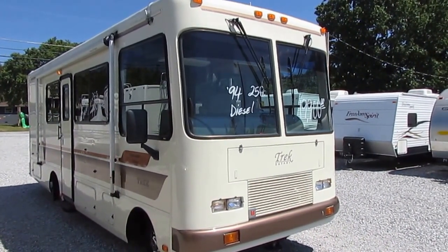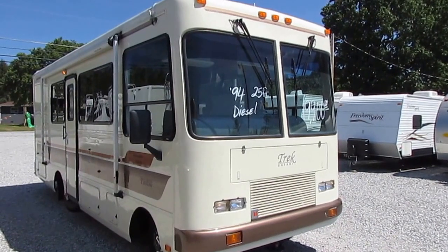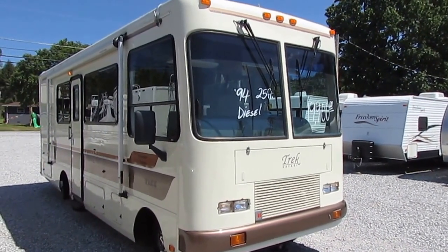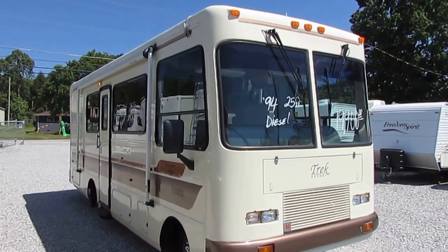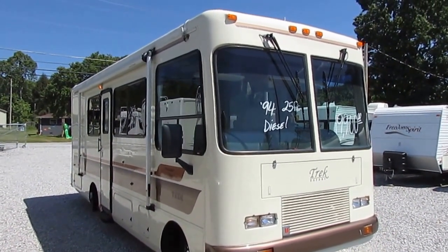People that have them, they go to rallies, they have clubs, they call themselves Trekkies. These are neat little rides. It's only 25 feet long, which is only 3 or 4 feet longer than a Class B camper van.